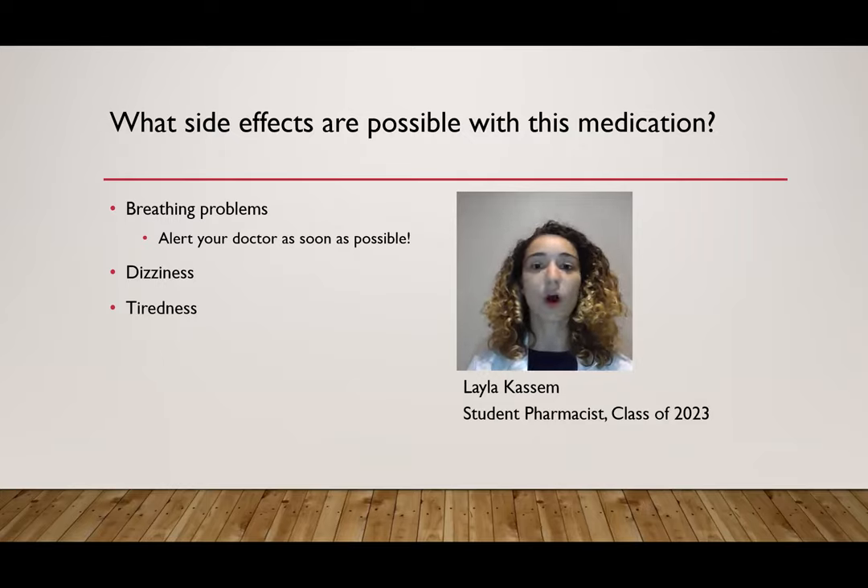Dizziness and tiredness are some common side effects that don't require immediate medical attention. However, if they are bothering you and if they've been going on for a long time — for several weeks — you can let your doctor know and they might need to adjust the dose on your medication. You also need to be careful when driving or doing any activity that requires you to be alert, until you know how this medication is going to affect you.